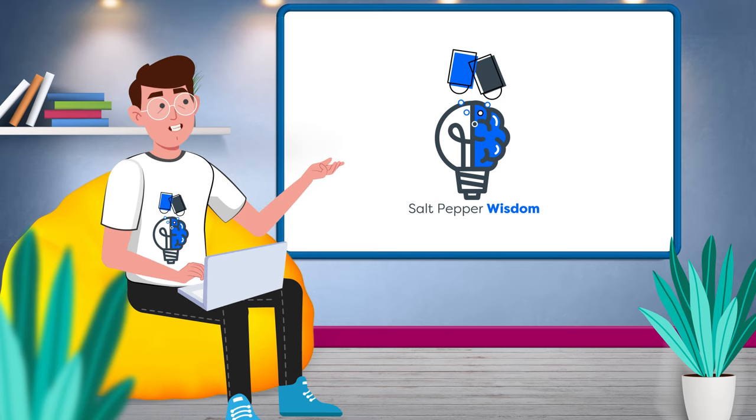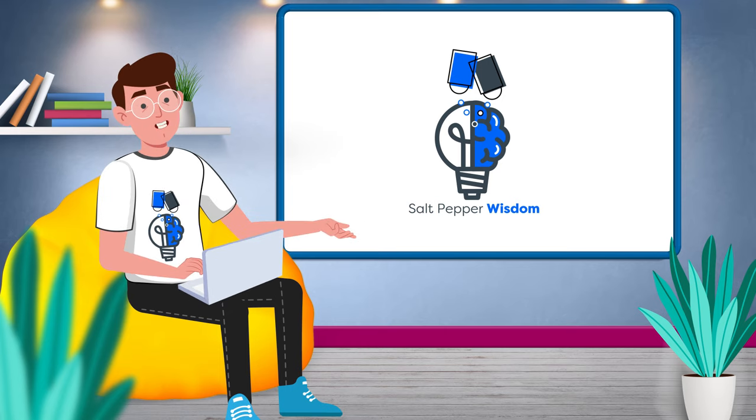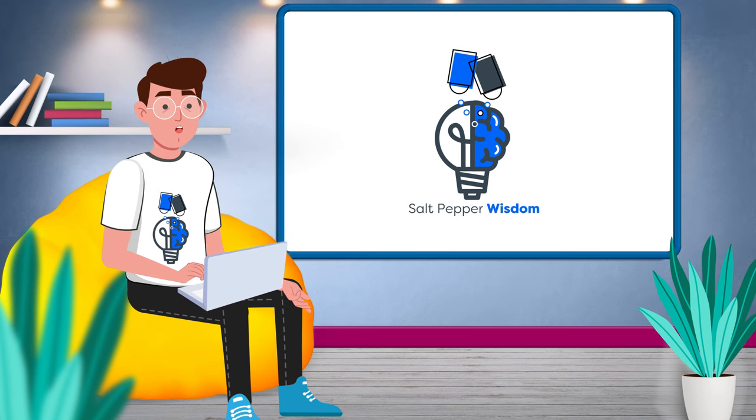Welcome to Salt Pepper Wisdom, the channel that gives you intriguing stories and fascinating facts you can use to impress your friends — usually.